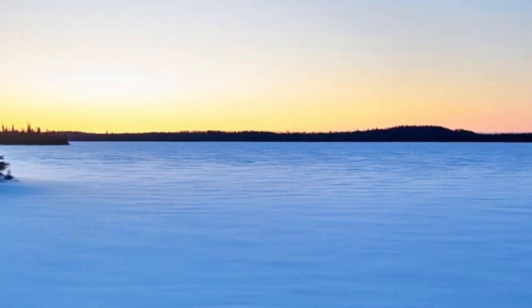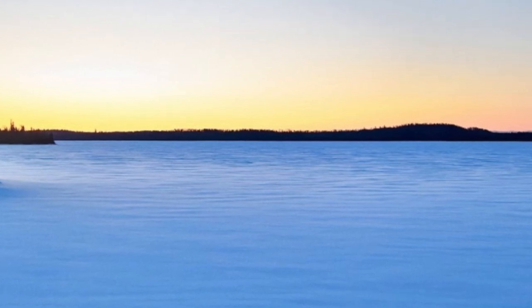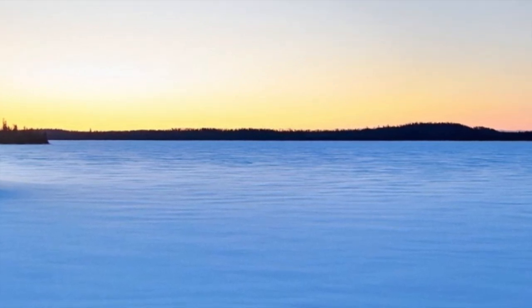In winter, sunrise comes farther down the track than in the summer and fall. On this lake, it turns the frozen surface a blue colour.